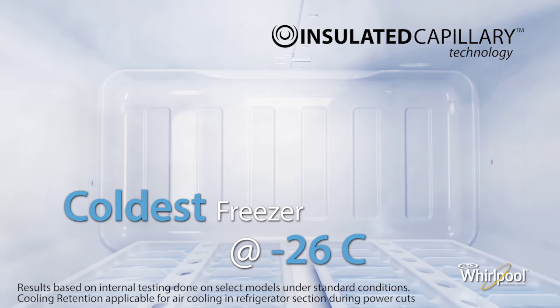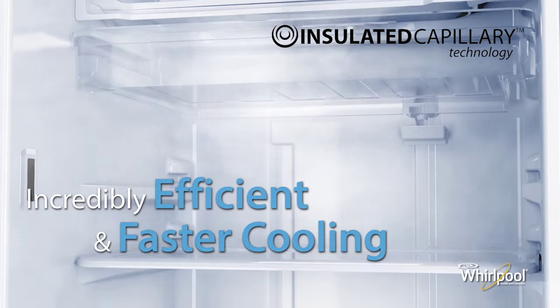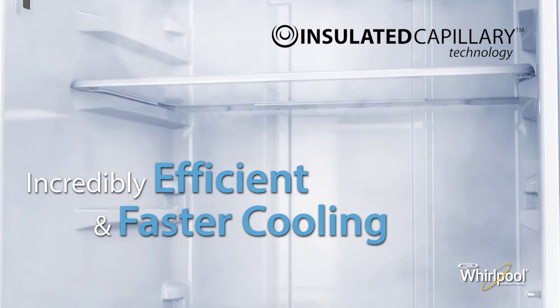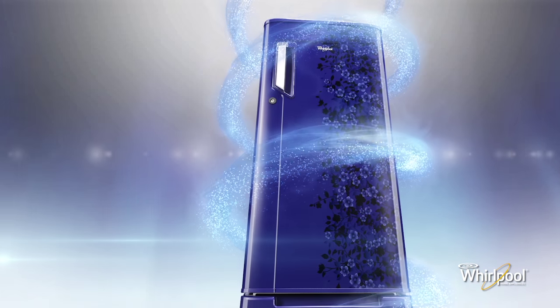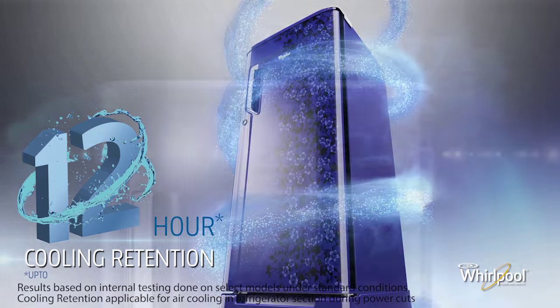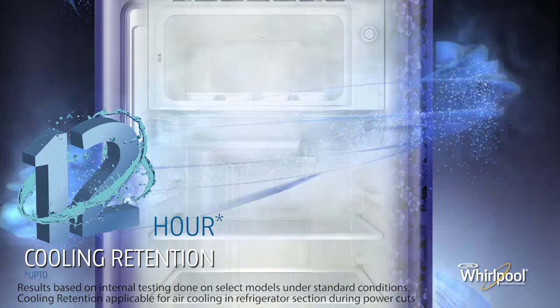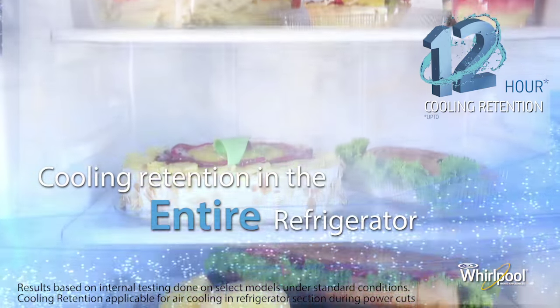With freezer temperatures as low as minus 26 degrees Celsius, there is incredibly efficient and faster cooling in all refrigerator compartments. Whirlpool refrigerators retain cooling much longer during power cuts than ordinary refrigerators — even after 12 hours without power, the entire interior of the refrigerator remains cool.